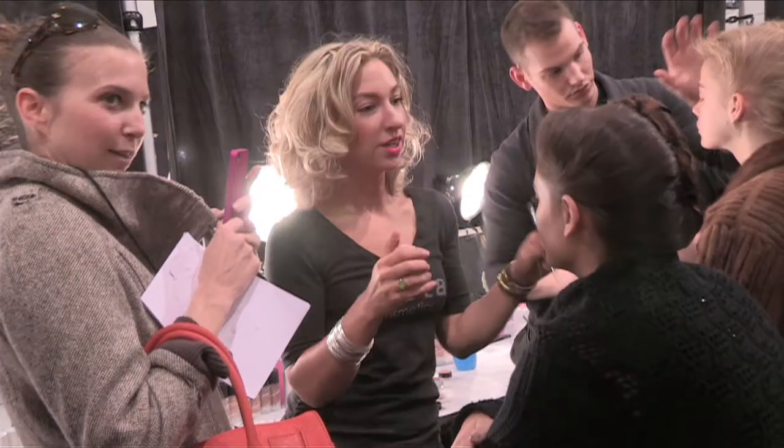Good morning Fashion Week. It's Felicia Walker Benson here, behind the scenes at the tents at Lincoln Center. We're going backstage today with Lila Rose. We're going to talk to Stila on makeup and Ted Gibson on hair. As you can see, it's a wild, crazy backstage. We're here with Anna Maria, lead nail technician for Essie. Can you tell us a little bit about the nail look this season?